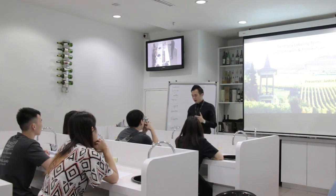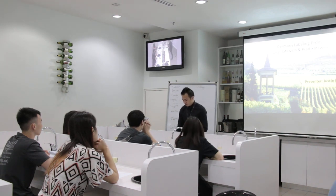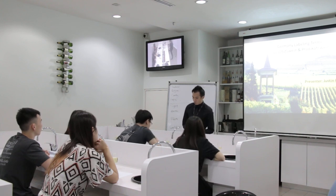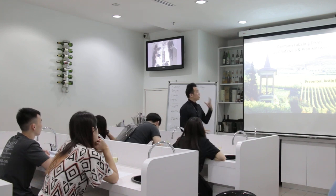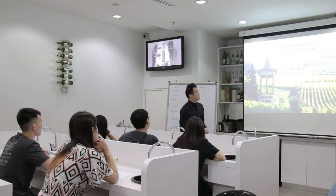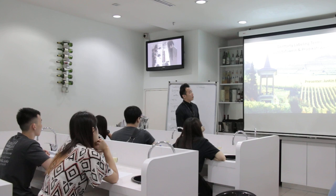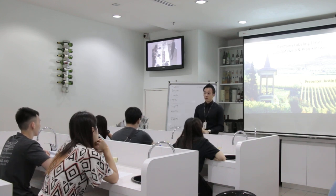Welcome back to the third round of the wine study for today. We are going more in detail on Germany labeling terms in terms of quality type wine and Prädikat wine. My name is Justin and I'll be the presenter for today.